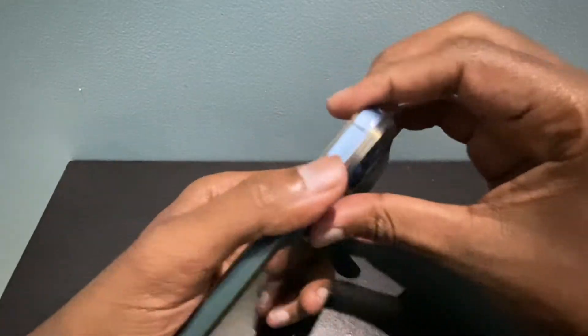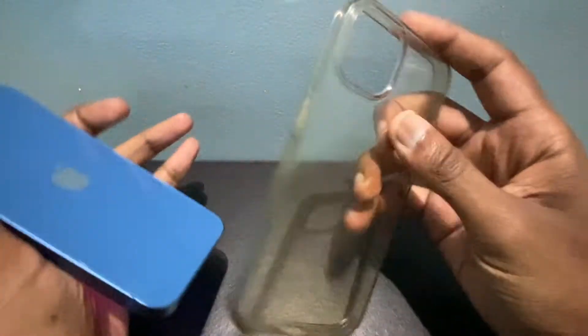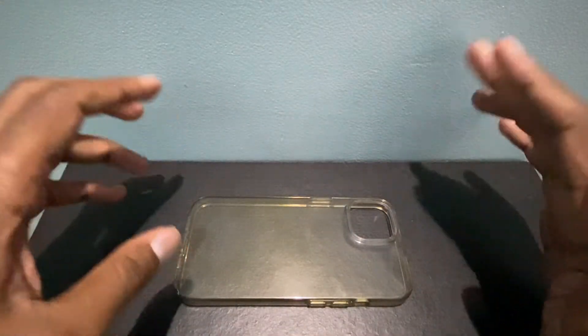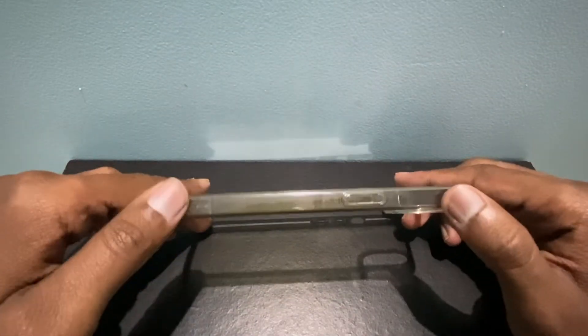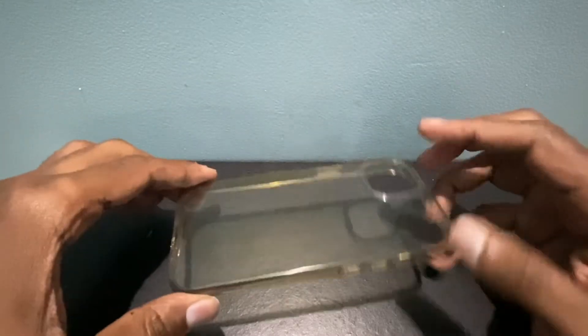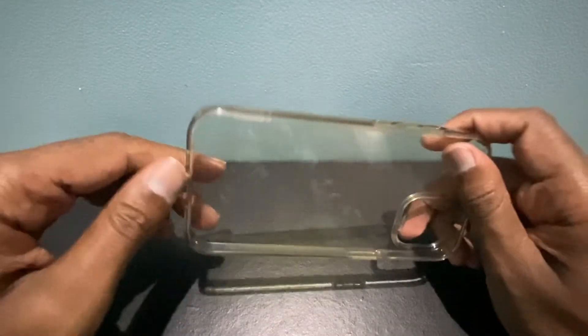Let me open the case and show it on camera. You can literally see the entire case is a bit yellowish — it's not so dark yellow, but you can still see the yellow color on the case. When I bought it new, as you may have seen in my previous video, it was a clear case, but unfortunately the case has turned yellow.